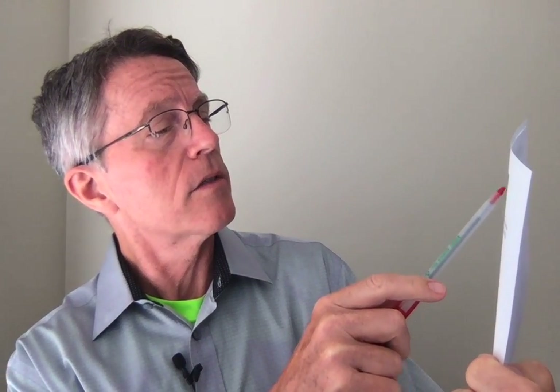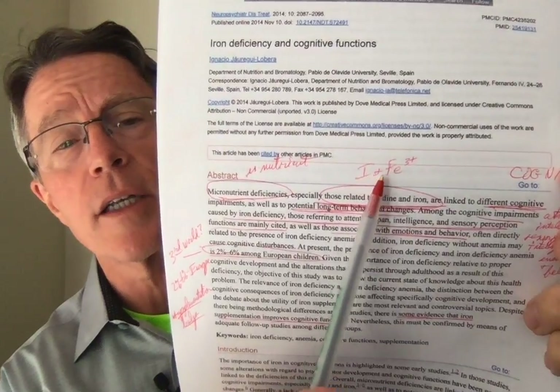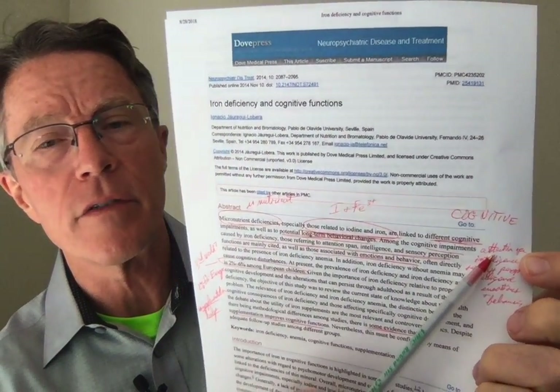A couple of other points about iron deficiency — from the Journal of Nutrition Neuropsychiatric Diseases, talking about how micronutrient deficiencies, especially iodine and iron, are big issues for cognition. Since this is a psychiatric journal, they go into more depth on the types of cognitive impact: attention span, intelligence, sensory perception, and emotions and behavior.